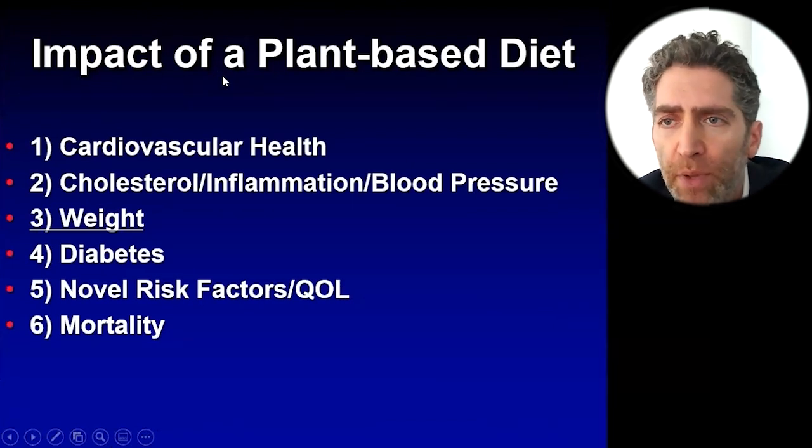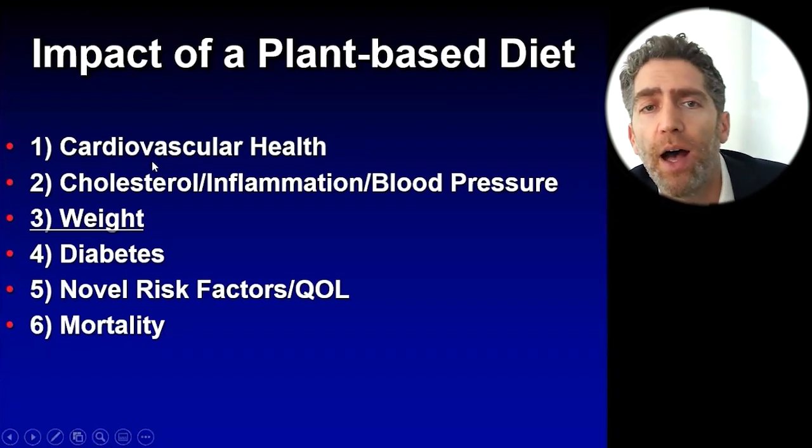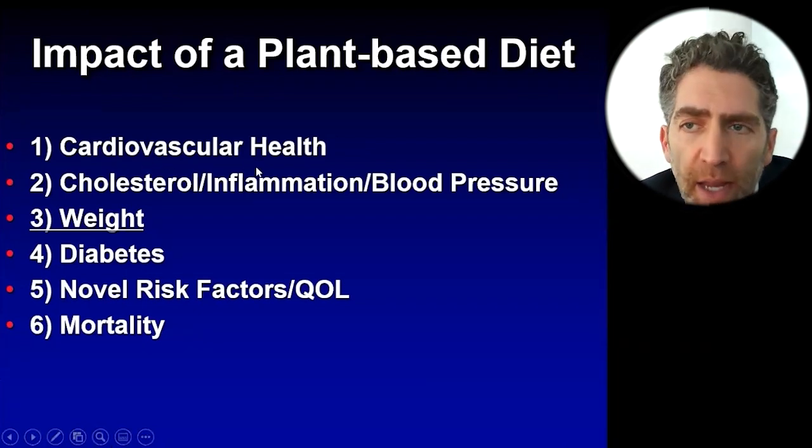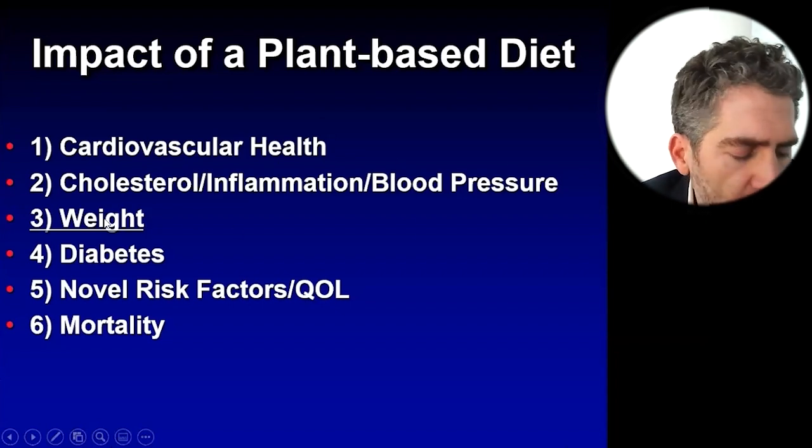So we talked about the impact of a plant-based diet on cardiovascular health, cholesterol, inflammation, and blood pressure. What about weight?